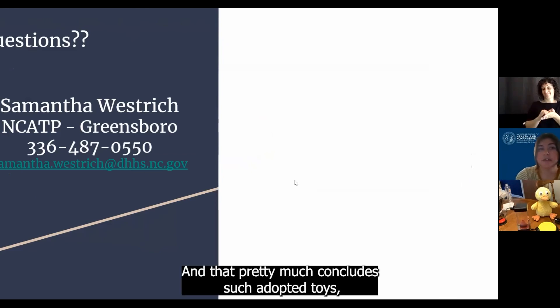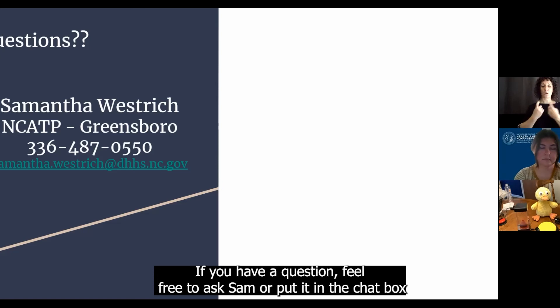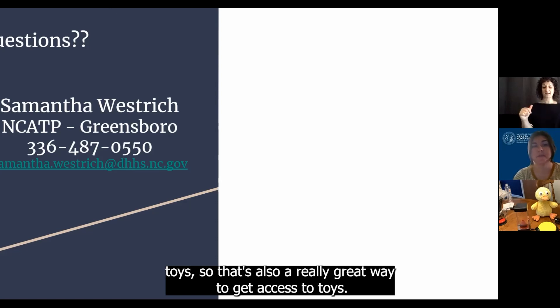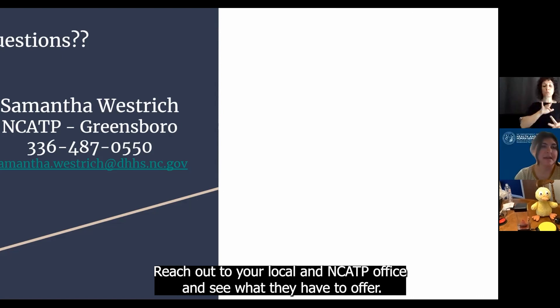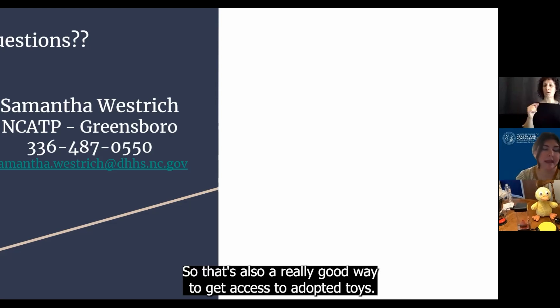Thank you, Sam. At this time I'm not seeing any questions in the chat box. If you have a question, feel free to ask Sam or put it in the chat box. One thing to add is that our offices all have a variety of switch-adapted toys, so that's also a really great way to get access to toys. If maybe you're not ready to purchase, or you're going to want a variety, reach out to your local NCATP office and see what they have to offer. We all communicate between offices and have a lot of different types of toys, so that's also a really good way to get access to adapted toys.